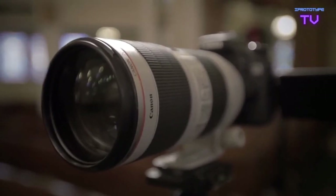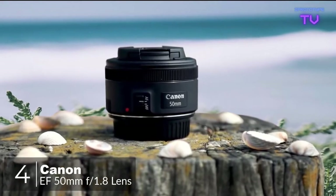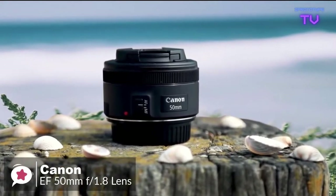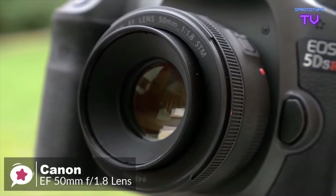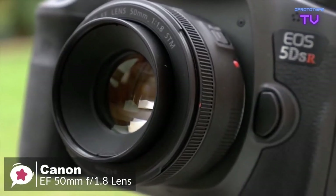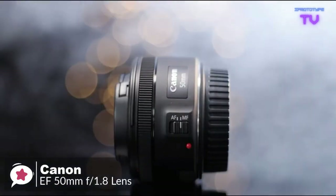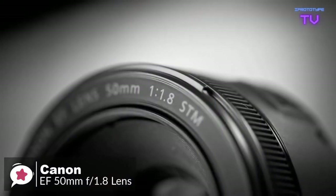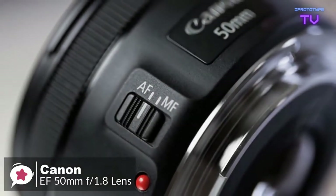At number four is the Canon EF 50mm f/1.8 STM. Every photographer needs a 50mm in their setup — your life will never be complete until you have one nestling in your bag. It's the best focal length to learn and hone your skills with, and could be the only lens you will ever need. Design-wise, as you would expect from such an inexpensive lens, build quality is good rather than outstanding.